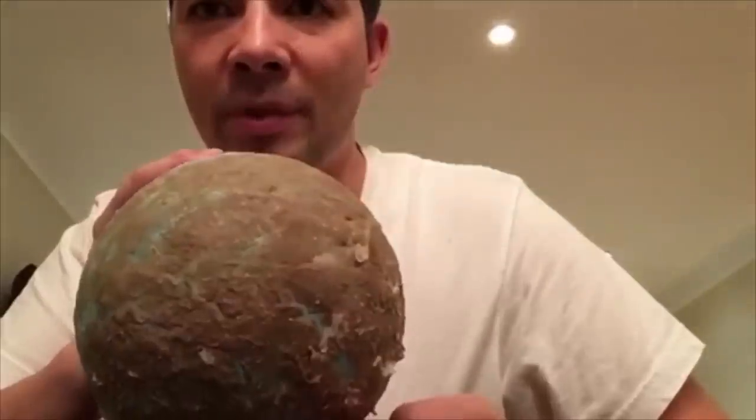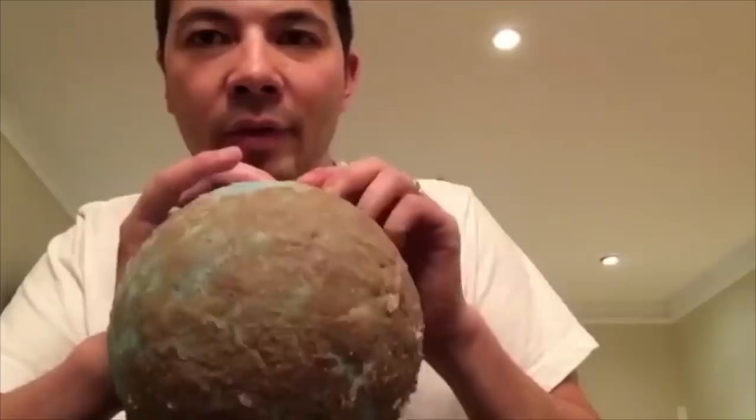I've only ever looked at the expanding earth theory once before. It was from a guy who was blowing up a balloon that had some crusty stuff on it. This is probably the best model I've ever done, so we'll see how it works together. Here we go!